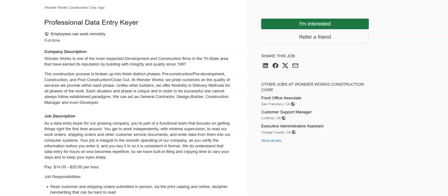You'll perform filing, copying, and other administrative duties for about three hours per day, and you can expect to spend about five hours daily on data entry keying.